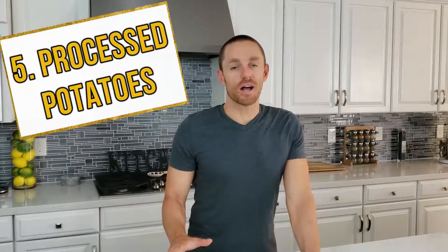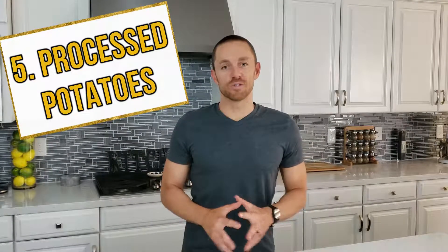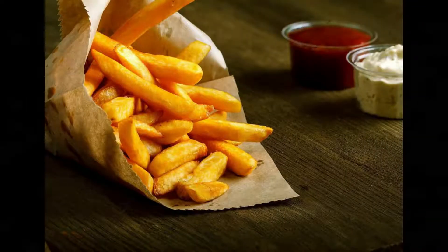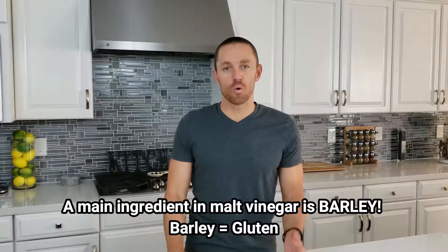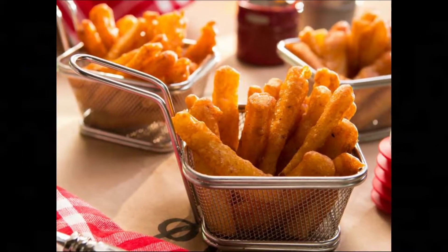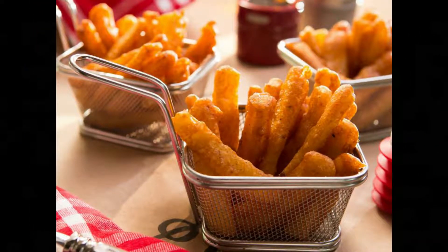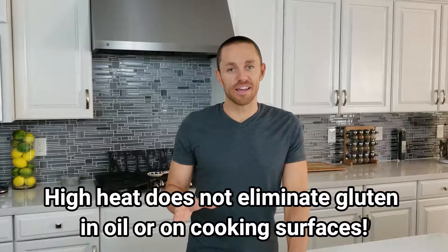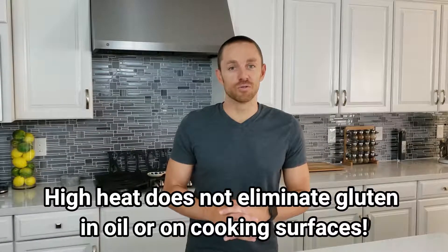Number five: processed potatoes. Whole potatoes found in the produce department are gluten-free, but potato chips and fries are hidden sources of gluten. Potato chips may be seasoned with malt vinegar or contain wheat starch. You also want to be cautious of French fries — restaurants often purchase the frozen kind, which may have a wheat-containing coating to help them fry up crispier. Additionally, the fryers they're cooked in may be contaminated if also used to fry other items with breading or flour.